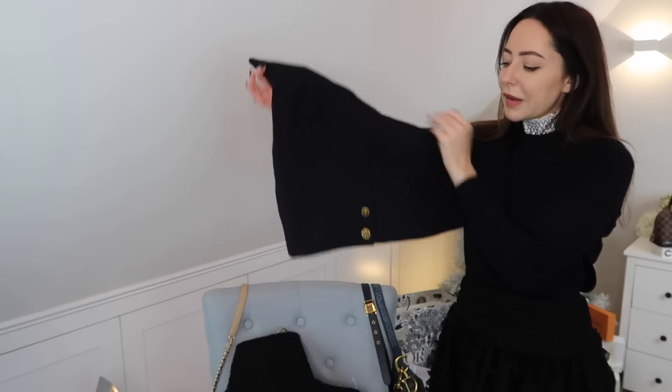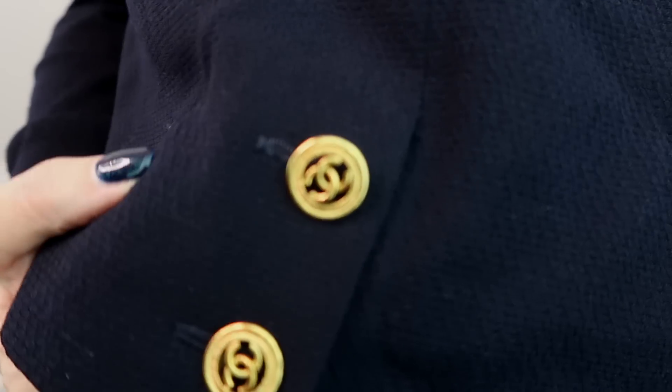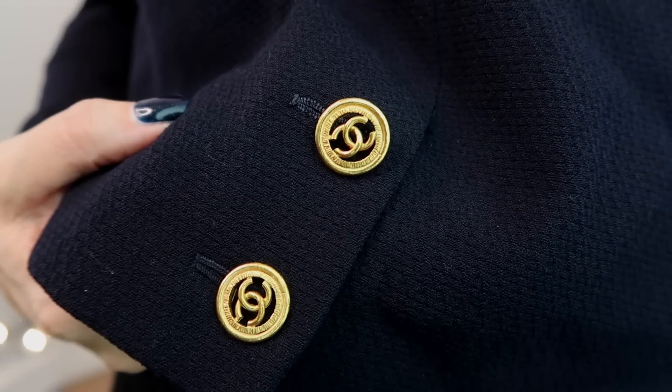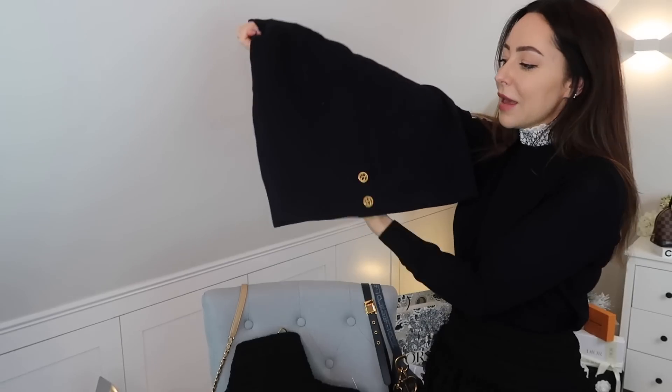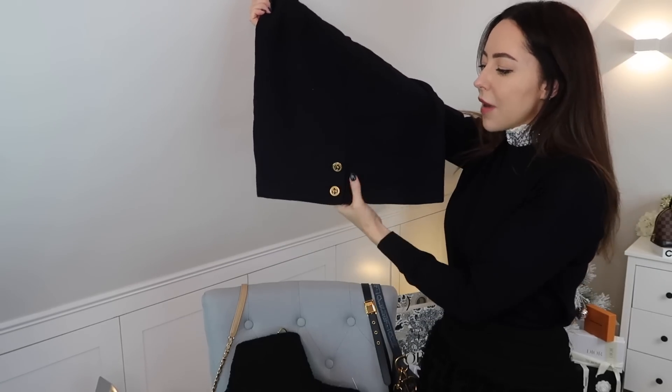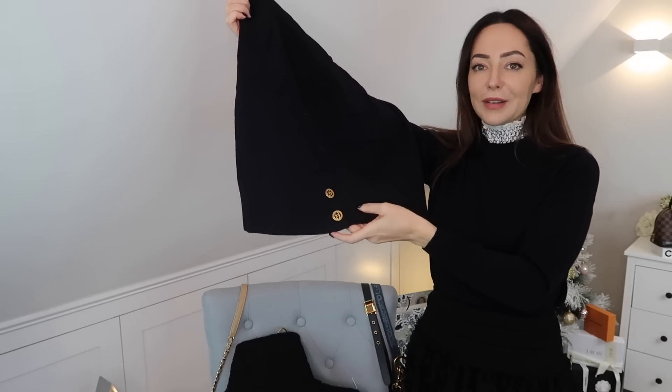I'm going to start by sharing the first skirt that got me into all of this. It's from Chanel — this is a 1992 Chanel skirt. It was £137 including shipping. It's wool and on the back it's got the original 24-carat gold-plated buttons. It's in immaculate condition — I was actually really surprised, it was in better condition than I thought.